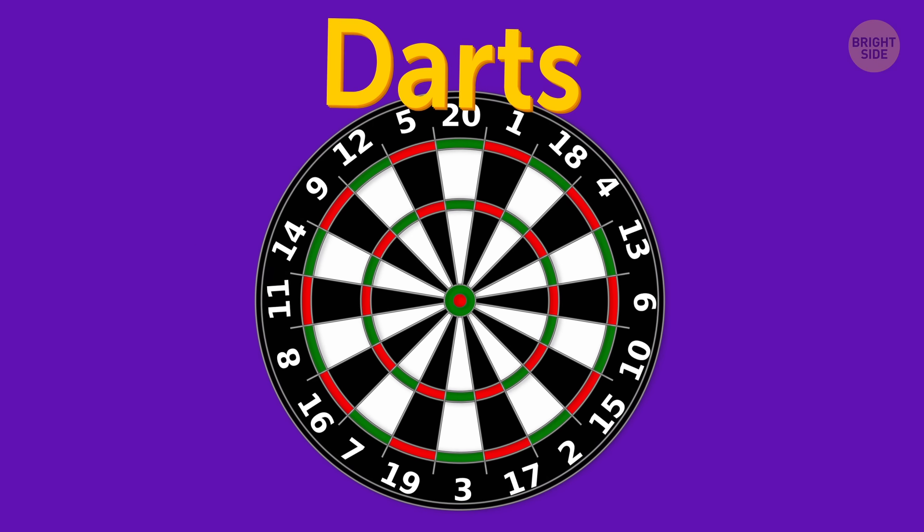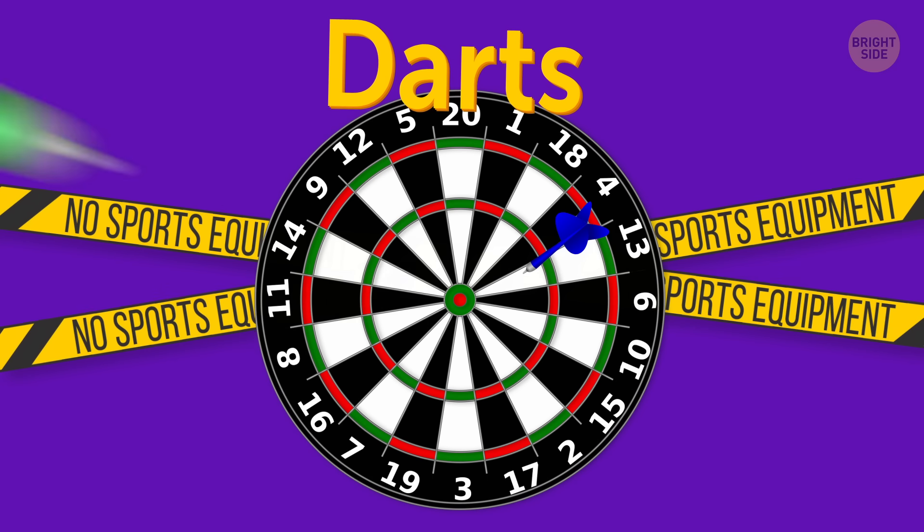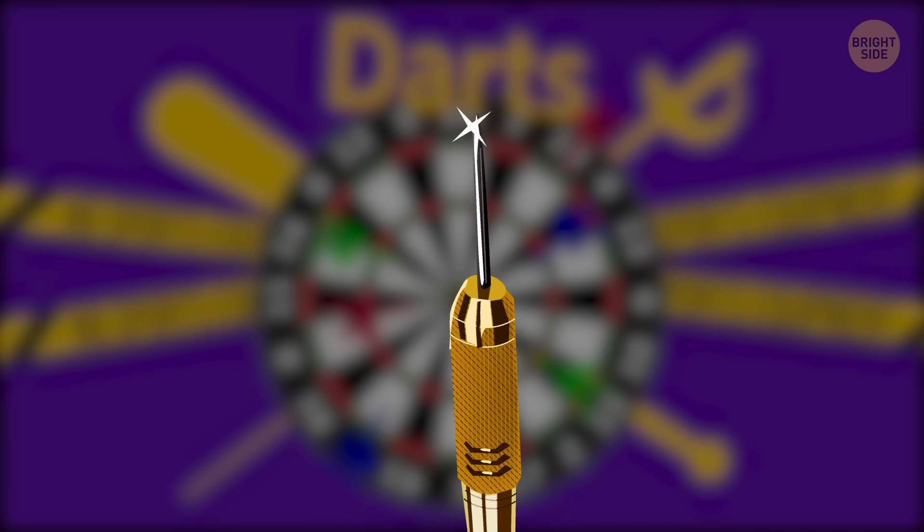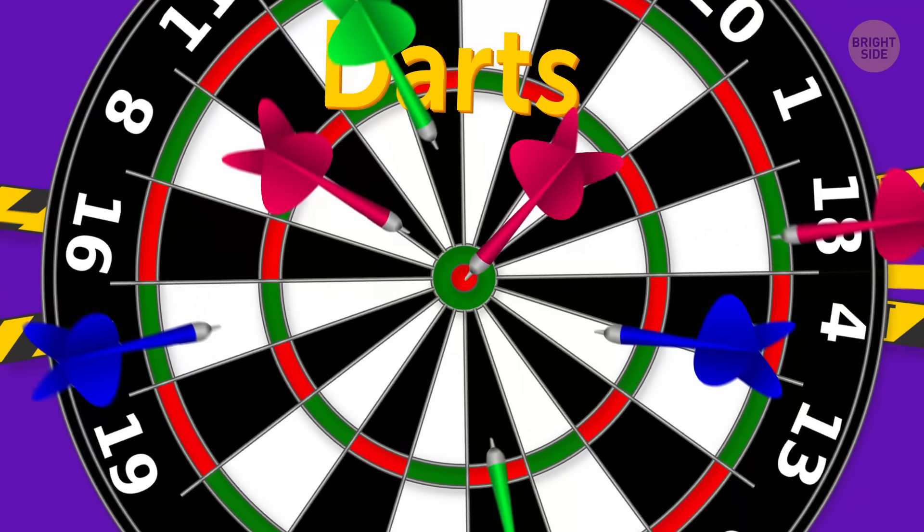Darts. Remember, no sports equipment is allowed, be it a fencing foil, a bat, or even darts. Darts are sharp, and sharp objects aren't allowed on board. Get the point?